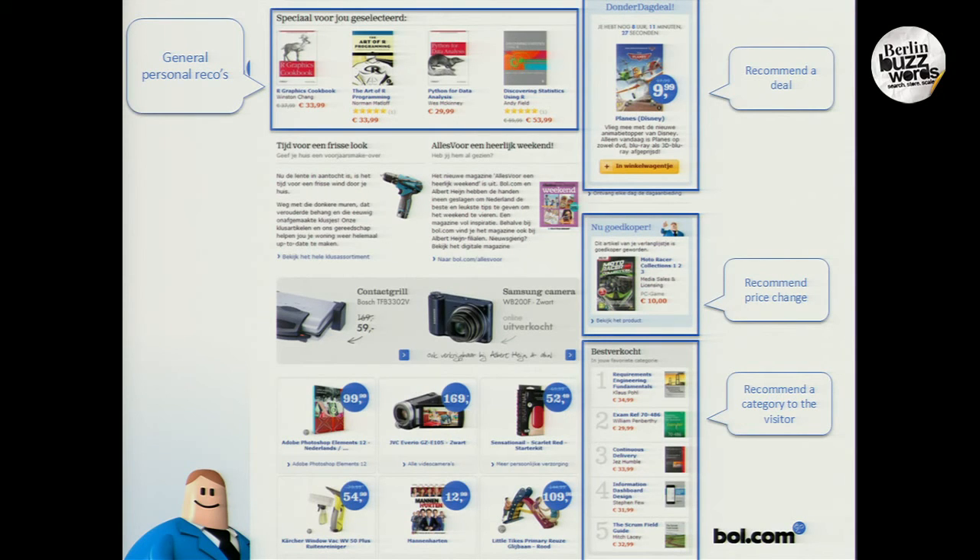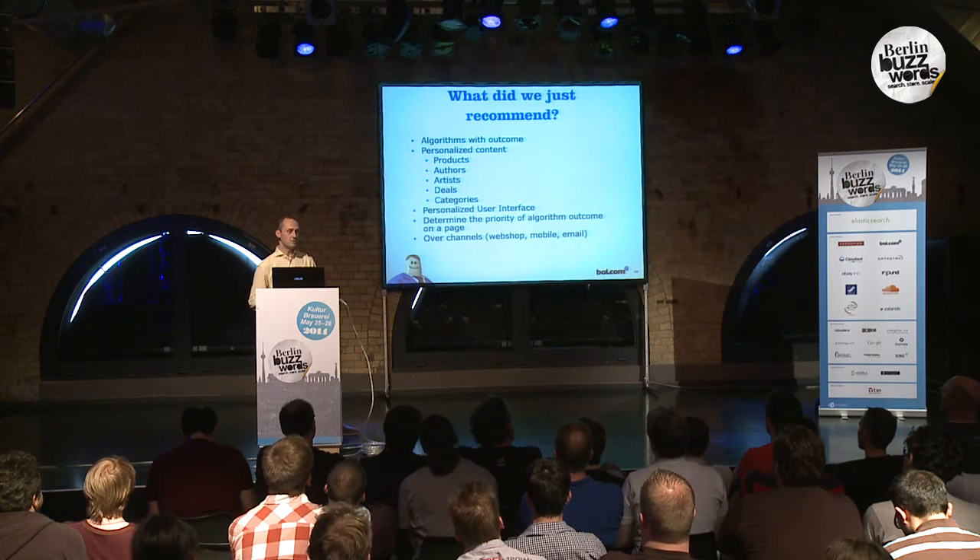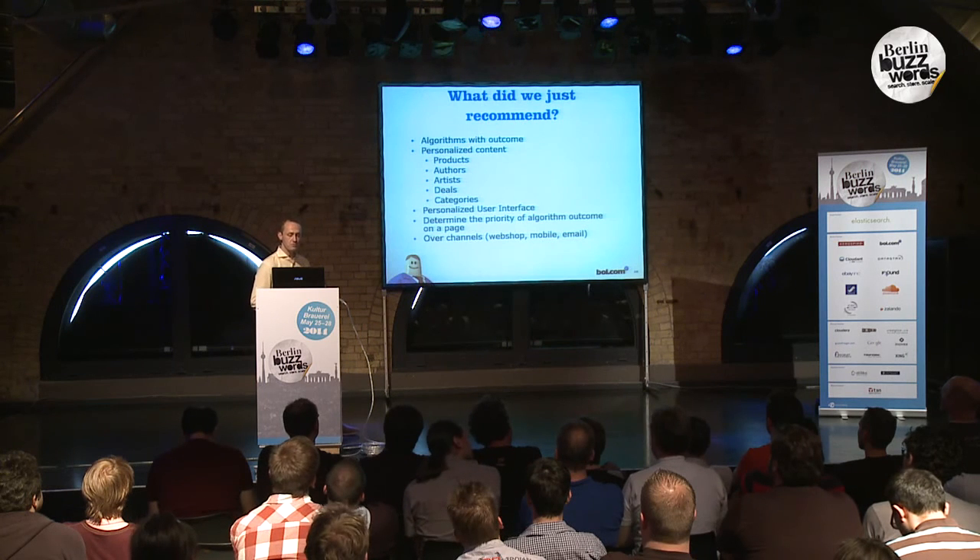We're also able to recommend deals for you or even price changes. The thing I like best is recommending categories to users where we can recommend trends for you — I'm really proud of that. So what we're basically doing is recommending algorithms and their output to users. The output of the algorithms is content — which could be products, authors, artists, deals, categories, you name it, we can recommend it. And this is all done with a personalized user interface.